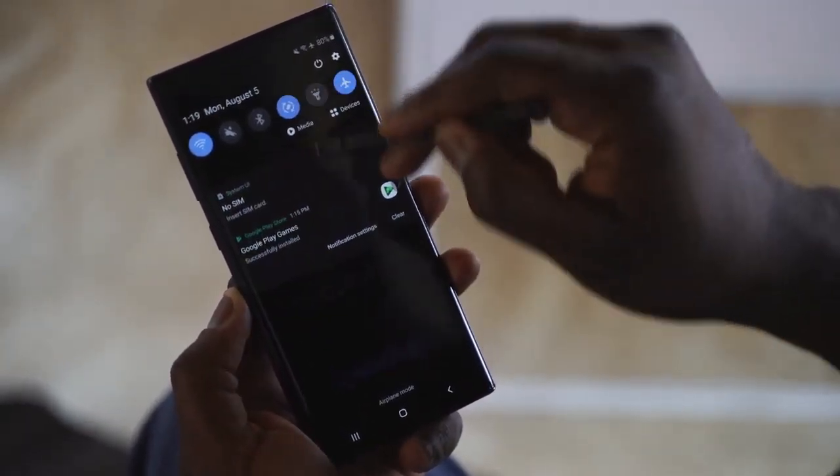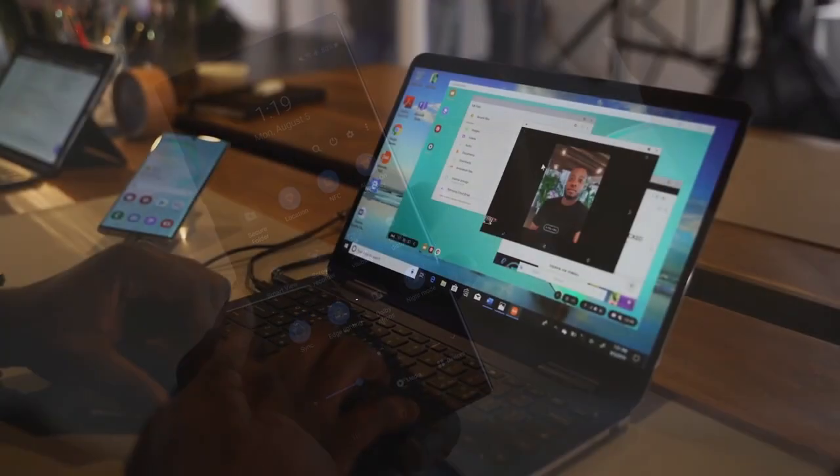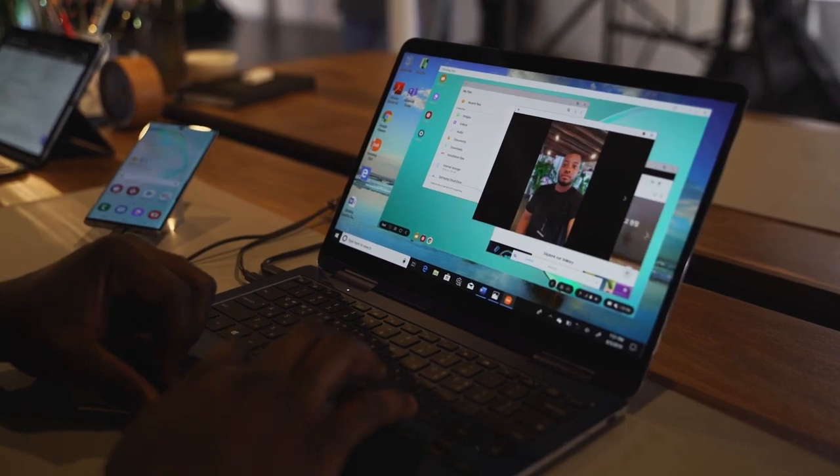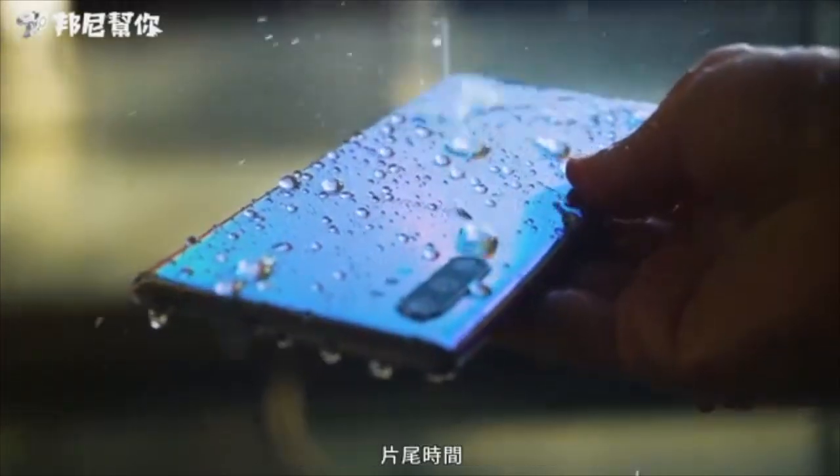This is a dynamic AMOLED capacitive screen with Gorilla Glass protection. It supports HDR10 Plus and has an IP68 water and dust resistance rating.